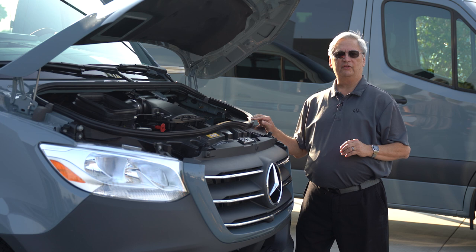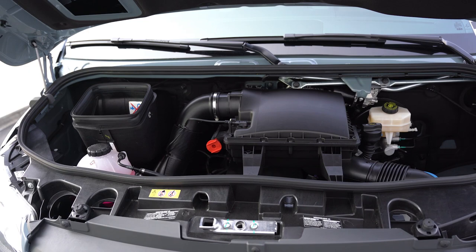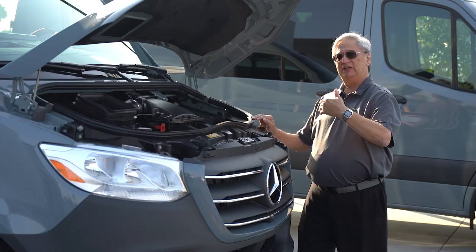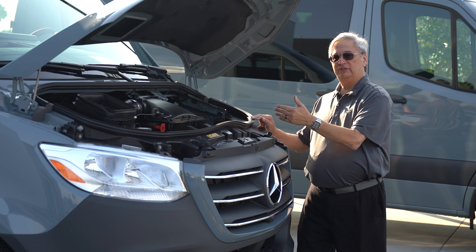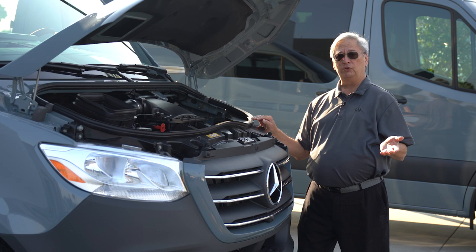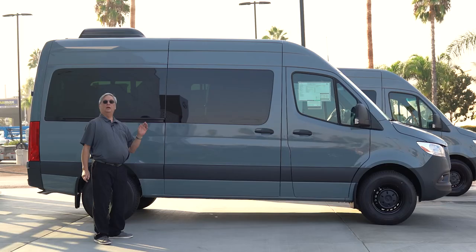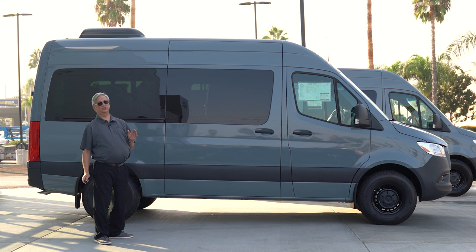For 2021, the Sprinter Passenger Van is available with three different engine choices: the 2.0-liter turbocharged gas engine, the 2.1-liter four-cylinder diesel engine, and the big 3.0-liter V6 turbo diesel engine for the greatest amount of torque. This particular one has the turbo four-cylinder diesel engine, which gives you the greatest fuel economy, averaging about 24 miles per gallon overall, and can go as high as 27 miles per gallon.